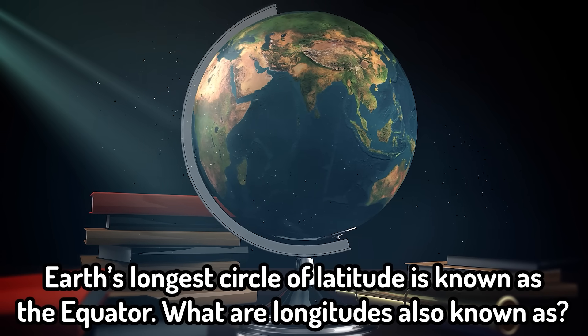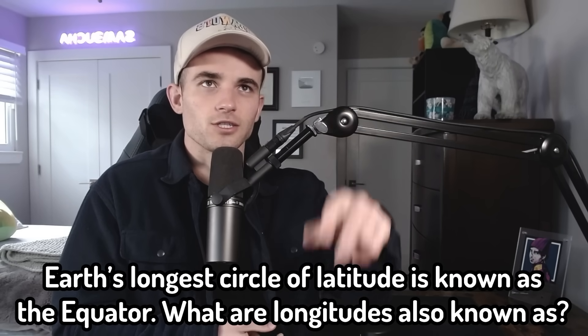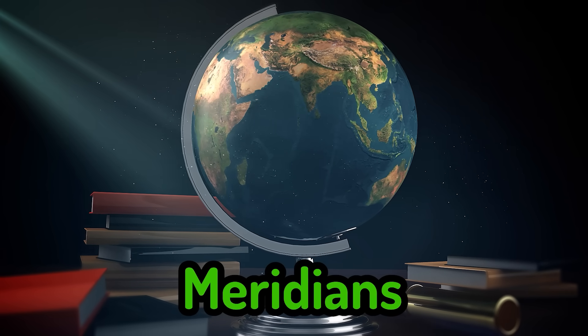Earth's longest circle of latitude is known as the equator. What are longitudes also known as? Well, the longest longitudinal line would be the prime meridian. So I'm guessing meridians. Meridians — nice. Two for two. Maybe I'll finally pass one of these.